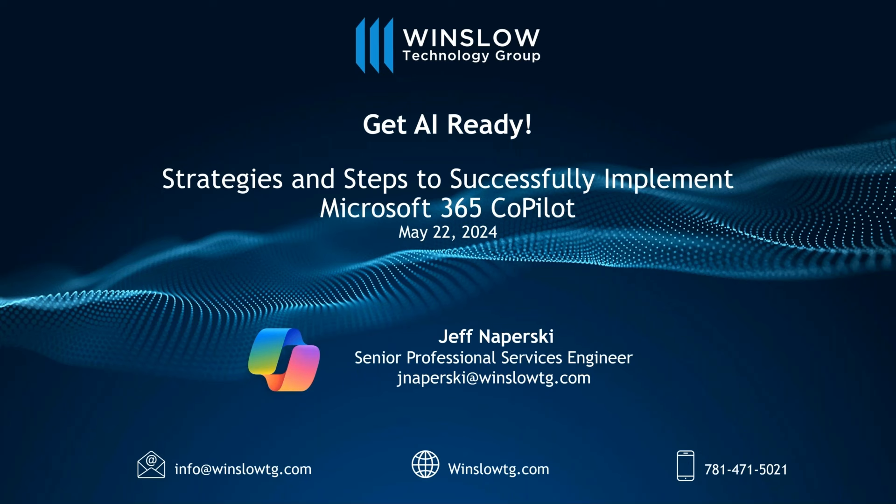I'm going to get things kicked off — got a lot of content to cover today. I really want to thank everybody for joining us to start talking about Microsoft 365 Copilot and getting AI ready. We'll go through the strategies and steps to successfully implement Microsoft 365 Copilot and go over features like licensing, to get everyone a better understanding. My name is Jeff Naperski, one of the senior professional services engineers here at Winslow, focusing on the Microsoft stack. Any questions throughout the webinar, feel free to put them in the chat — we'll do our best to get to them, or we'll be reaching out after the webinar.